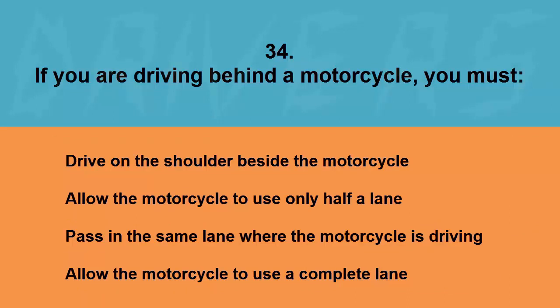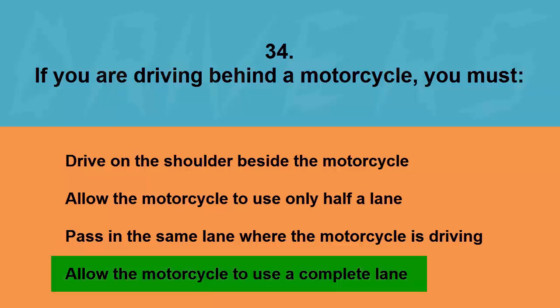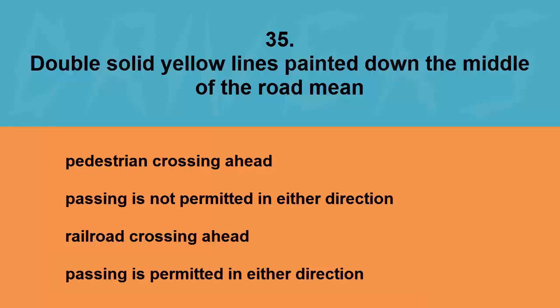If you are driving behind a motorcycle, you must: drive on the shoulder beside the motorcycle, allow the motorcycle to use only half a lane, pass in the same lane where the motorcycle is driving, or allow the motorcycle to use a complete lane. The correct answer is allow the motorcycle to use a complete lane.